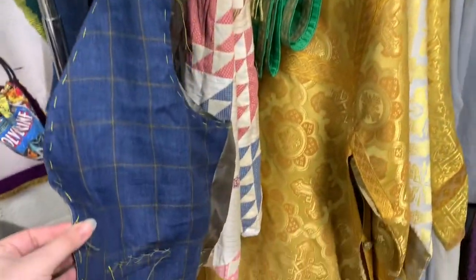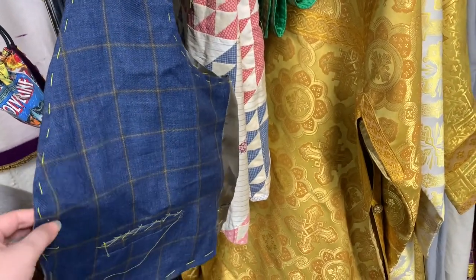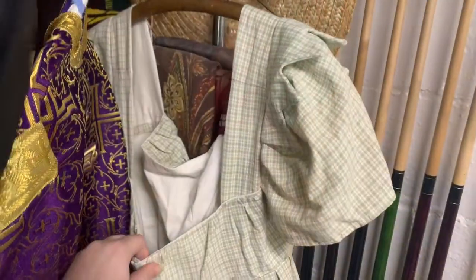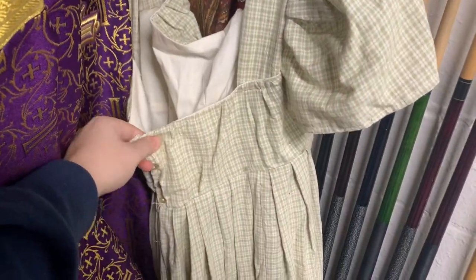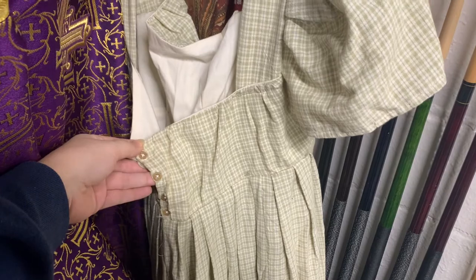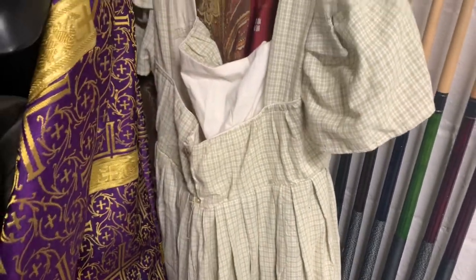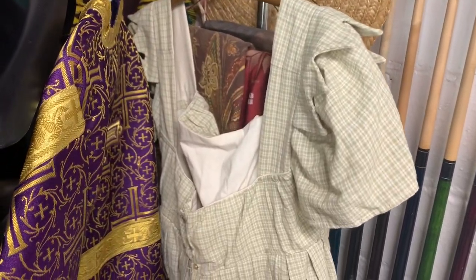I did not make this — my dear friend Catherine made it just for fun and then gifted it to me because she's really sweet like that. This is a Regency dress that was gifted to me when I started my costuming journey, and I haven't had a chance to wear it because of COVID, so she's waiting.